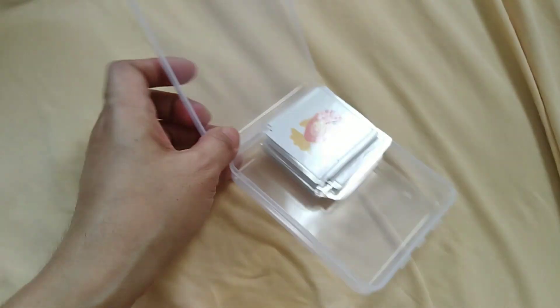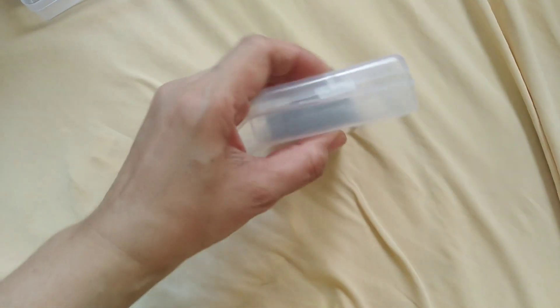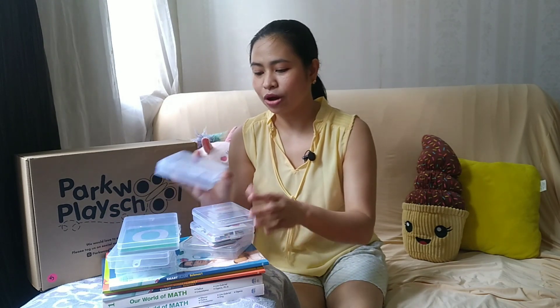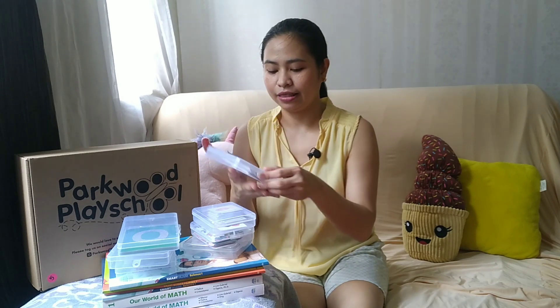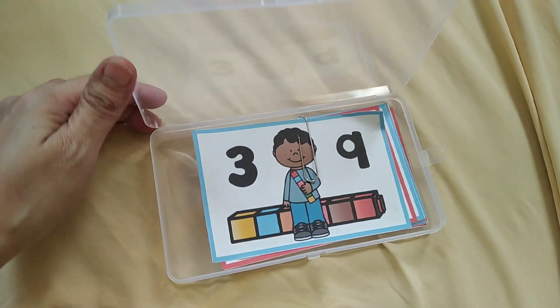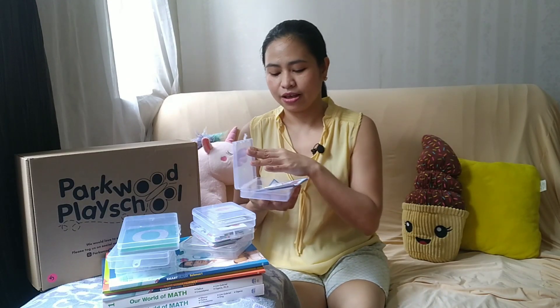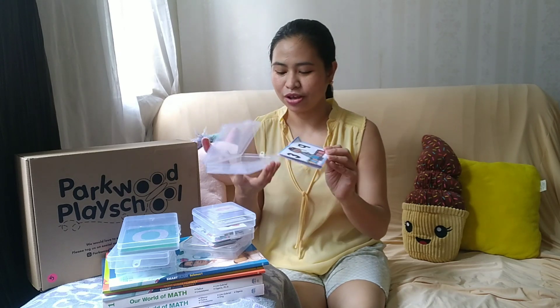These are the matching cards. The small ones I put in the small organizer. I believe the small one is 30 or 35 pesos — I'll leave the links below. And then the big one is 40 pesos. There are other sellers that have the child's name printed on the outside, but I chose the cheapest one.